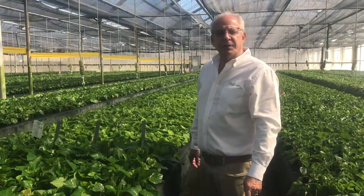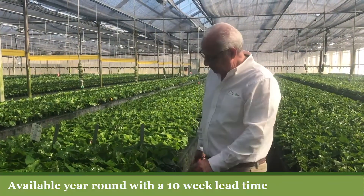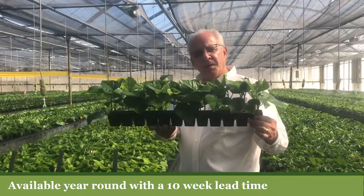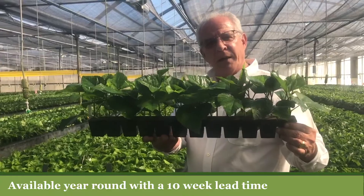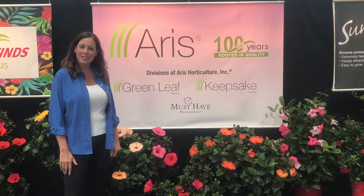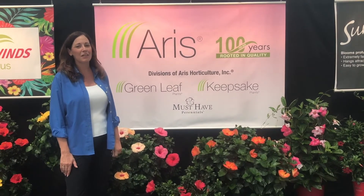These are our Tradewinds hibiscus two-cutting liners. We grow them in a 12-cell tray, and the rooting medium is Oasis foam. Thank you for being with us today in hot sunny Florida, and come visit us anytime.